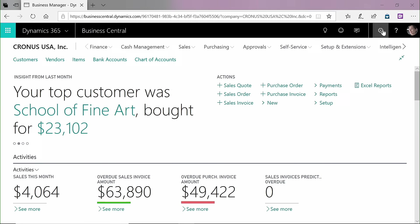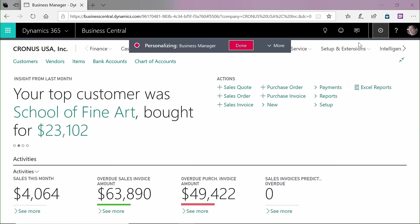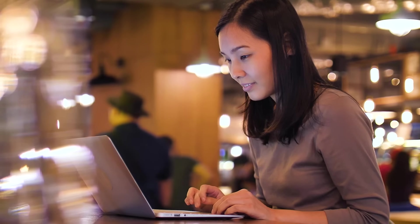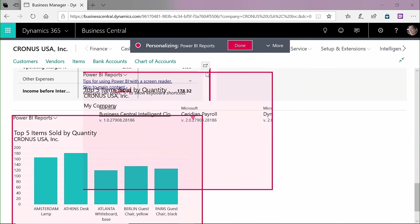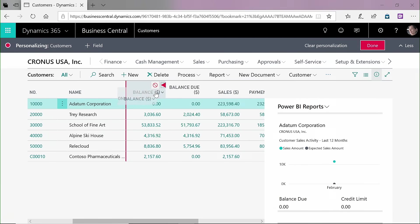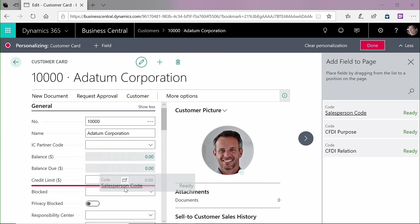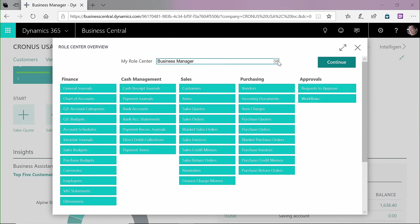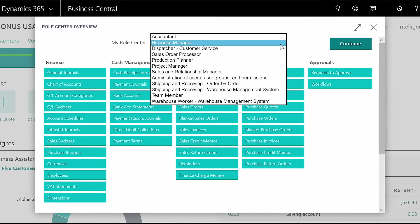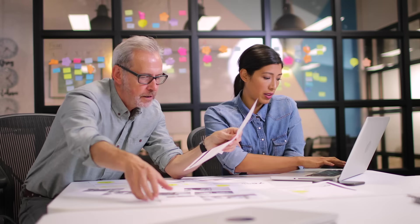Personalize Business Central to make it serve you even better. Create a tailored user experience that streamlines common tasks and delivers the greatest impact to your business. Reposition elements with a simple drag and drop, reconfigure lists, and add or remove fields to customize forms. You can even create role-specific workspaces, ensuring your users always have key information at their fingertips to do their jobs more effectively.